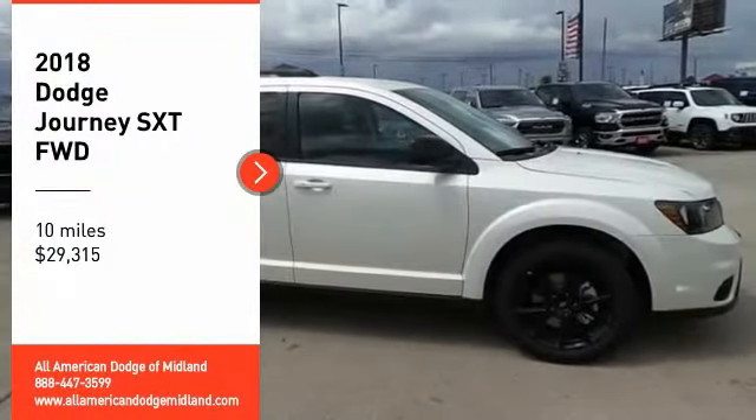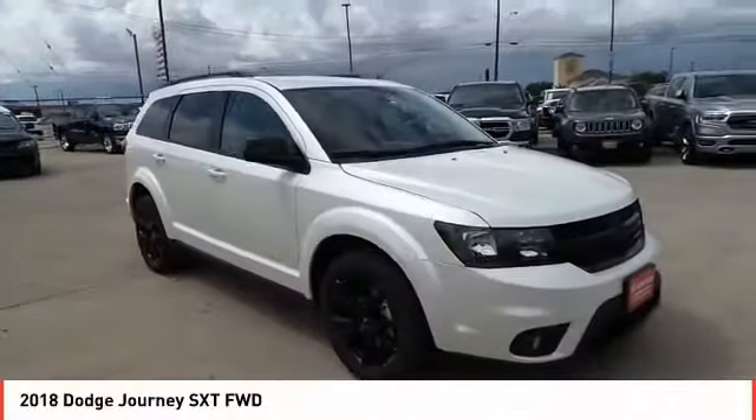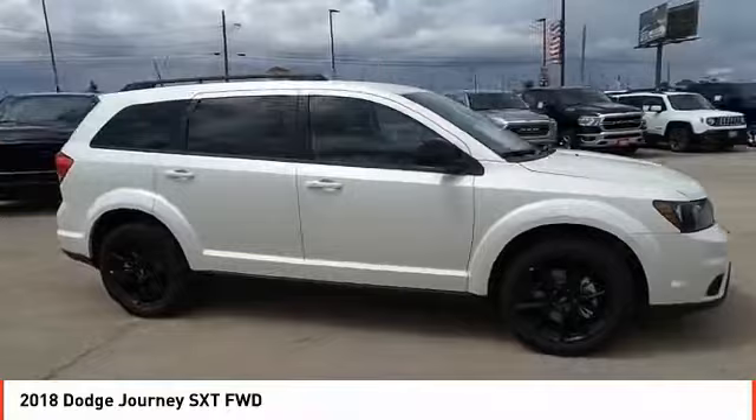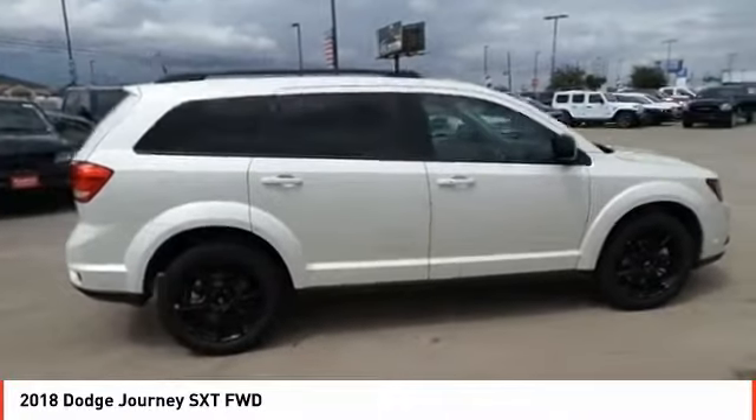We are pleased to show you the 2018 Journey. Dodge Journey combines the practicality of an SUV with the comfort of a car, all while boasting a style all its own.